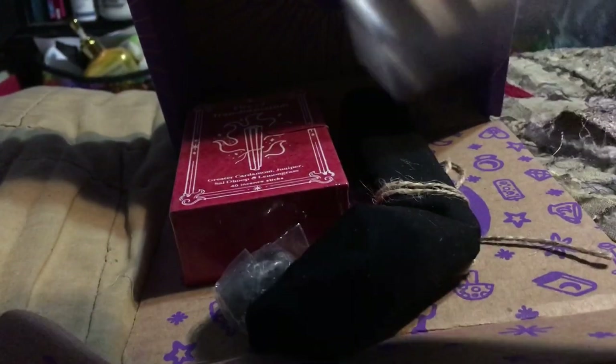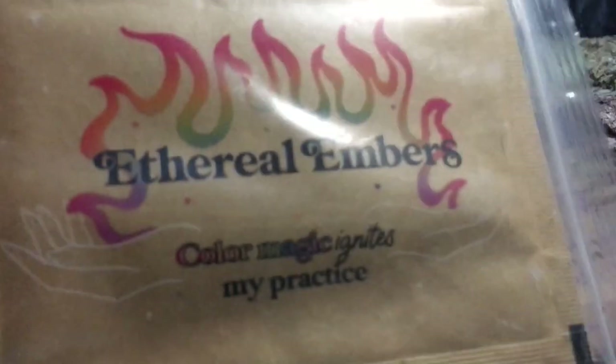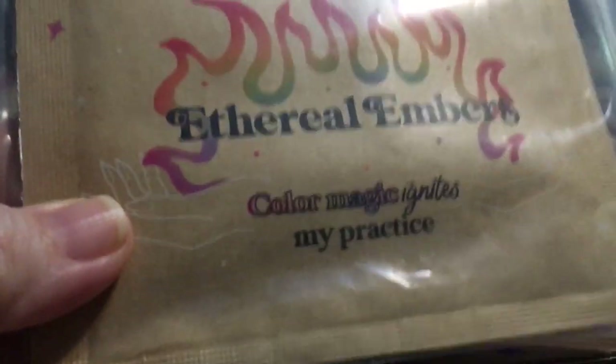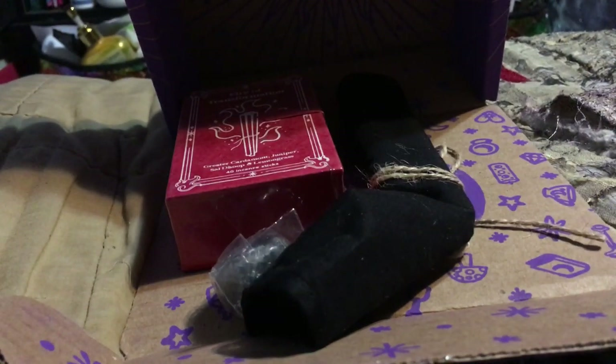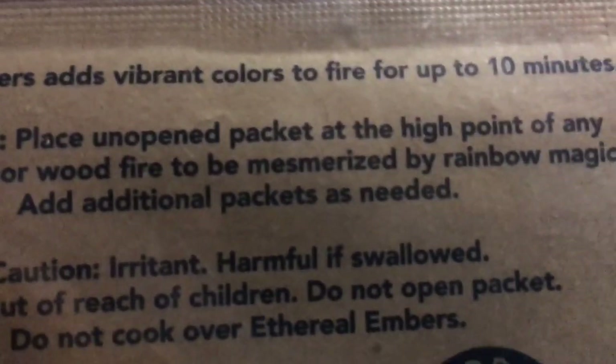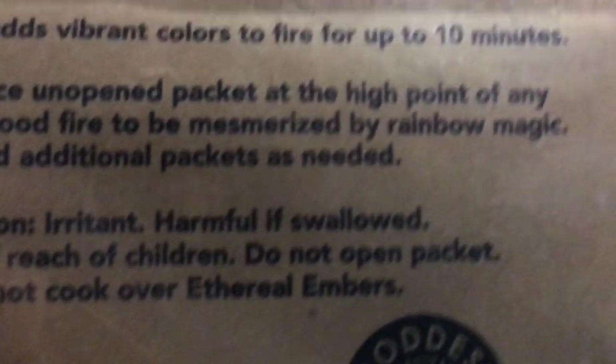Next up: Ethereal Embers — Color Magic Ignites My Practice. This adds vibrant colors to fire for up to ten minutes. You place these in your fire and it makes a rainbow-y effect with different colors. I've seen these before and thought they were interesting but never bought them. The description says: transform your rituals with ethereal embers, add vibrant colors to your fire, and infuse your spells with magic. Bonus — this comes with three packets for more fire color magic.